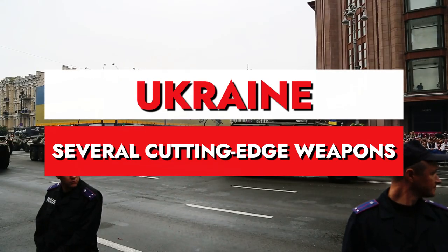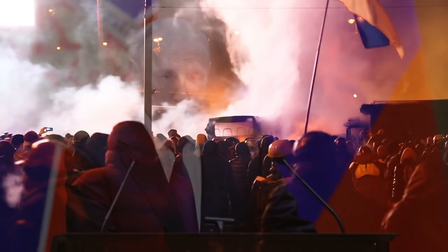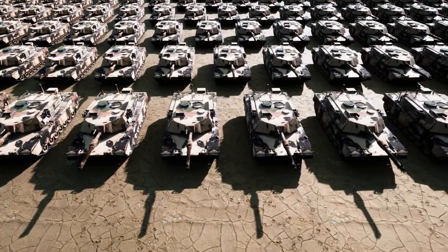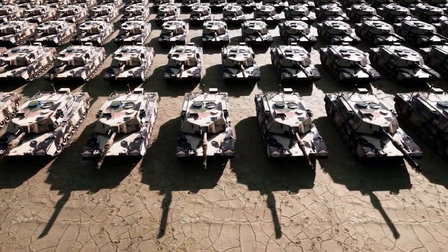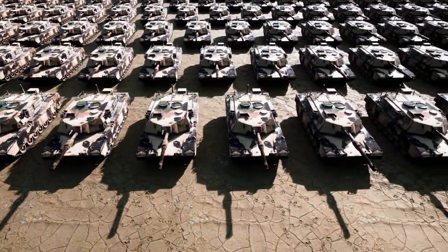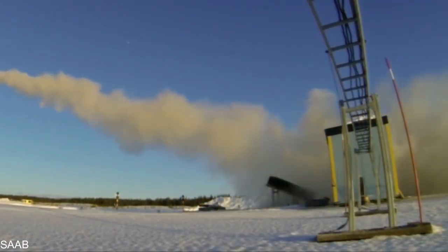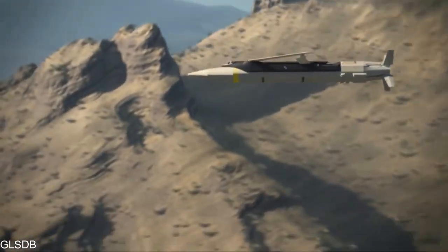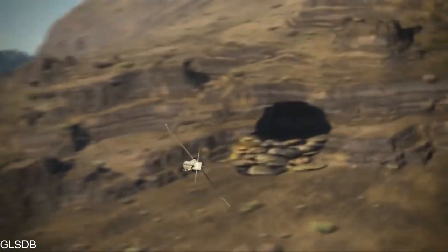Ukraine has already received from its allies several cutting-edge weapons and technologies to help in its fight against Russia. However, among all the ammunition that has been supplied so far, what is probably going to be the most effective in the time to come may very well be the GLSDB missiles, which despite having never been deployed previously, still have the potential to turn the tide of war. Let's explore the capabilities of the GLSDB.